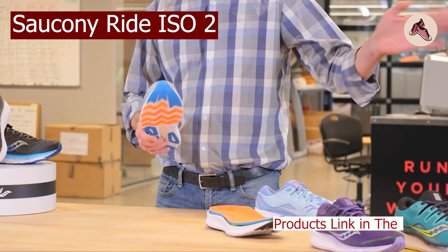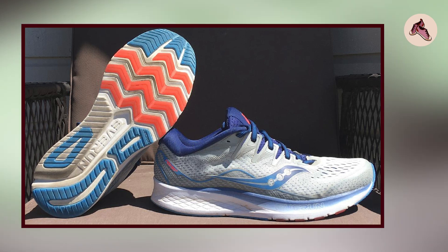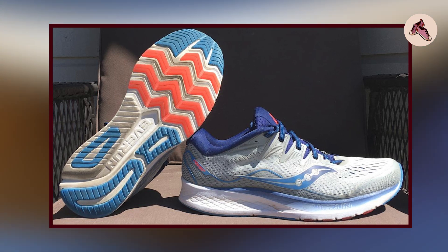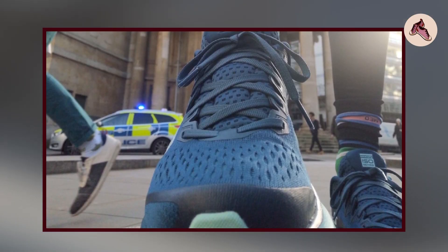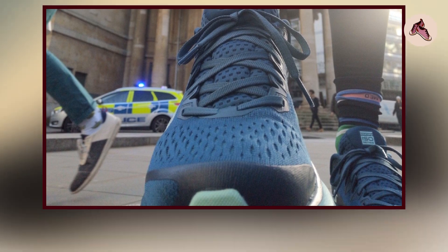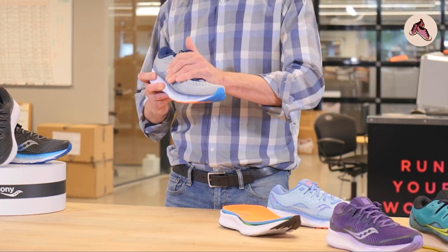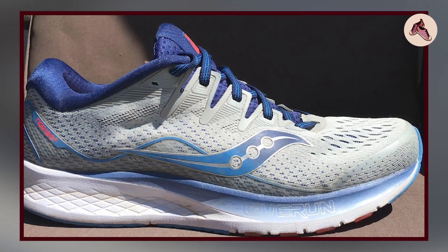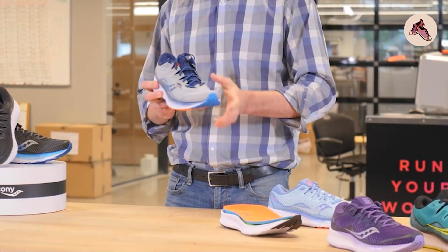Finally, the number 5 position is held by the Saucony Ride ISO 2. The Saucony Ride ISO 2 is a high-quality running shoe that provides a comfortable and smooth ride for runners of all levels. One of the standout features is its updated ISOFIT design, which provides a more customized fit by adapting to the shape and motion of your foot. The midsole is made of Saucony's EVERUN technology, offering a responsive and energized ride with excellent shock absorption. The outsole features a durable rubber material that provides excellent traction on a variety of surfaces.